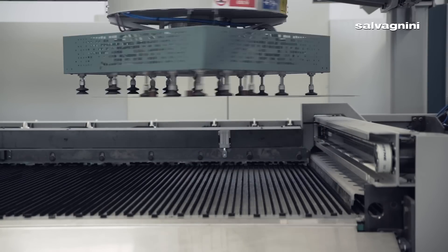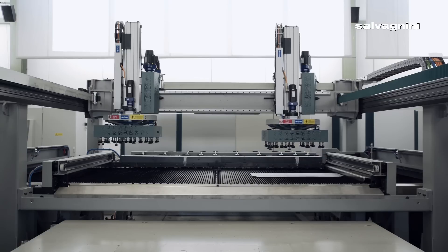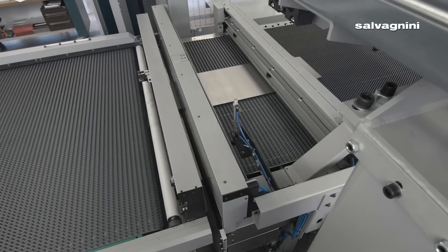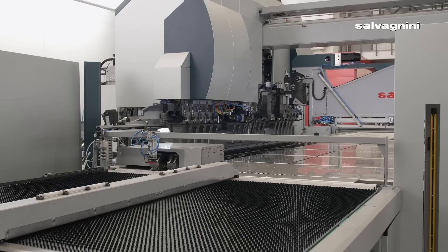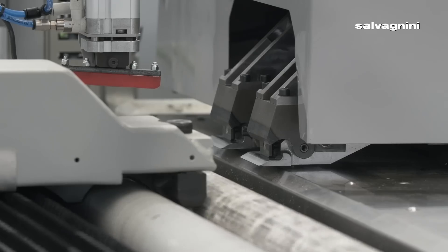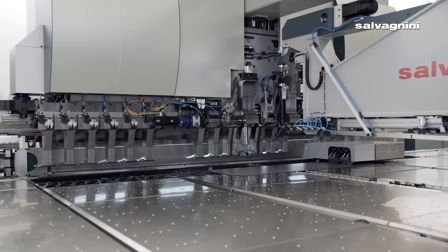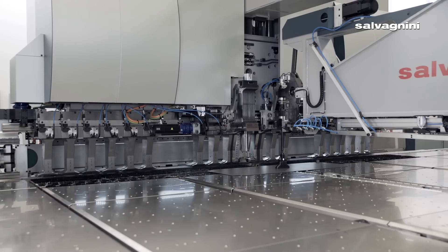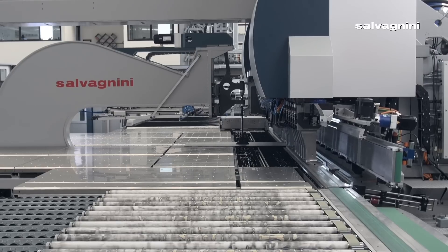Now the machine is helping us cut material efficiently. We don't have to break any cassettes — the parts go directly through the bending station, which is the P4. And within the scrap, we can use nesting programs to cut parts we use in most of our production. For example, stiffeners — the machine gives us stiffeners from the scrap, so we have optimization there as well.